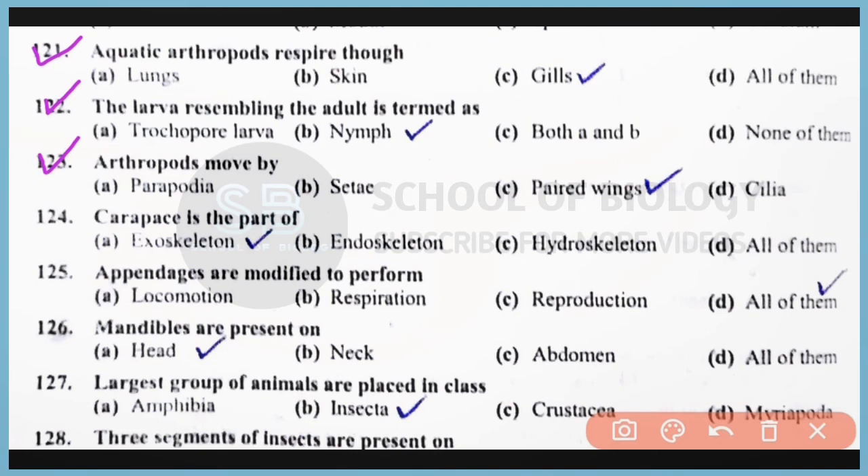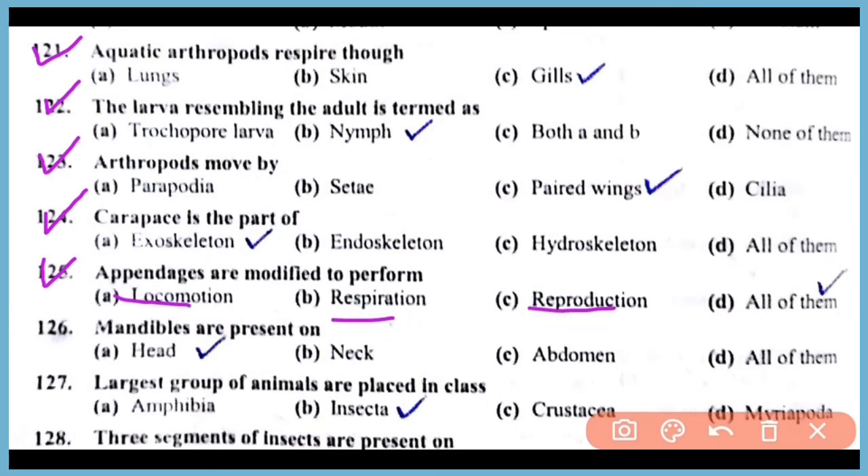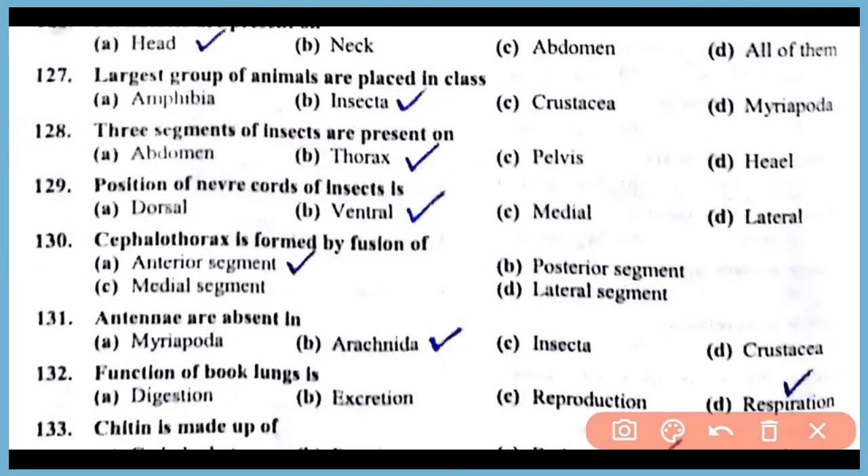Question number 123: Arthropods move by means of paired wings. Correct answer: option D. Question number 124: Carapace is a part of the exoskeleton. Correct answer: option A. Question number 125: Appendages are modified to perform locomotion, respiration, and reproduction. Correct answer: option D, all of them. Question number 126: Mandibles are present on the head region. Correct answer: option A. Question number 127: The largest group of animals is placed in class Insecta of phylum Arthropoda, containing up to 75% of animals.